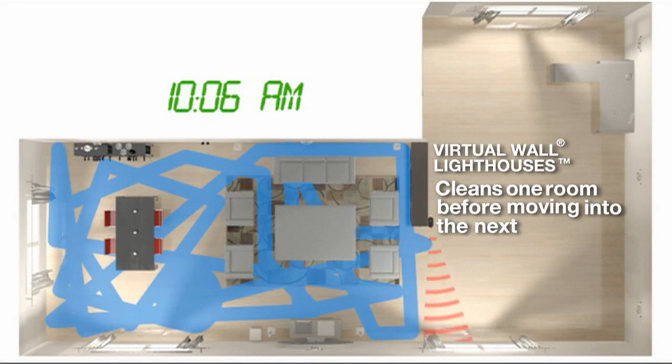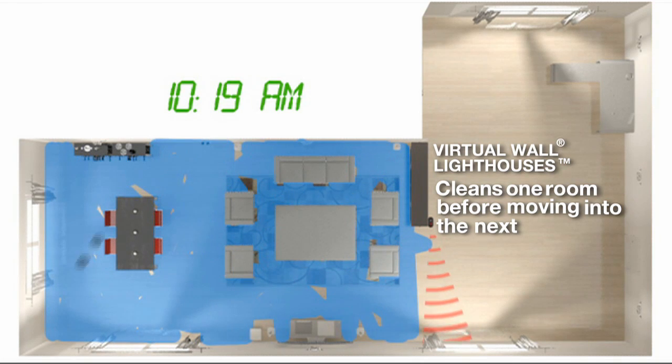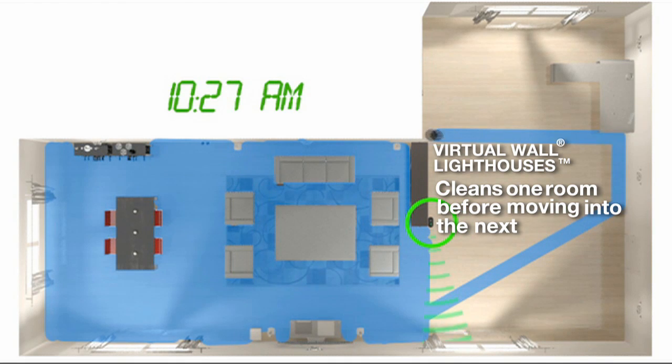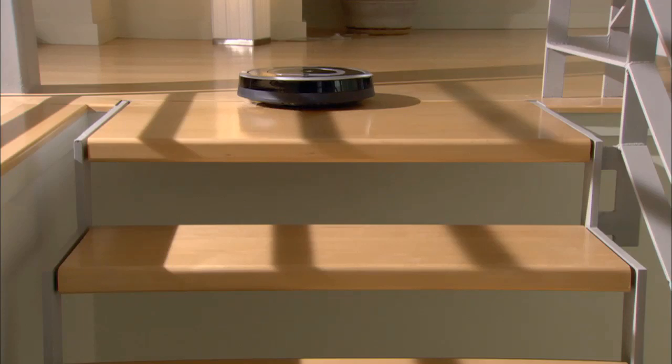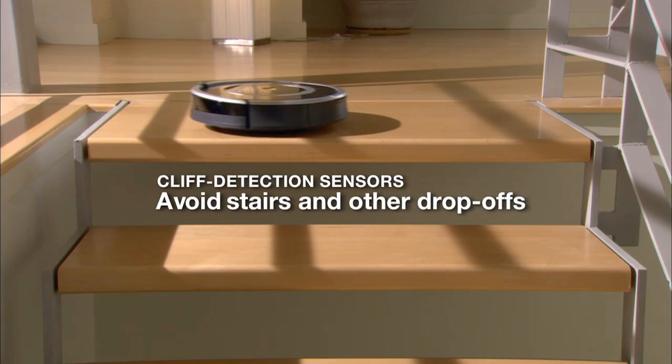Roomba methodically and thoroughly cleans multiple rooms. Virtual wall lighthouses ensure the robot has fully cleaned the entire floor in one room before letting it move into the next room. The robot uses cliff sensors to avoid stairs and drop-offs while cleaning.